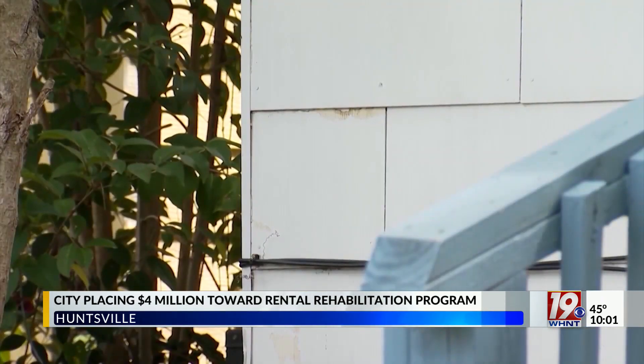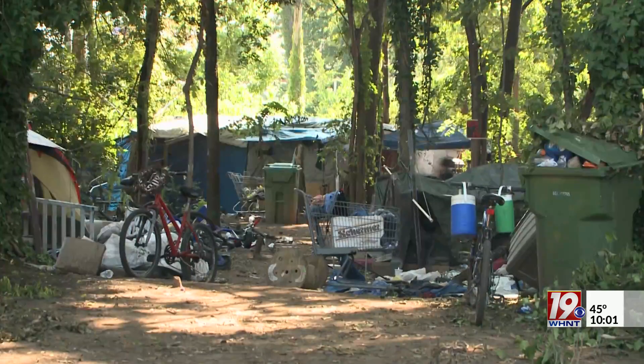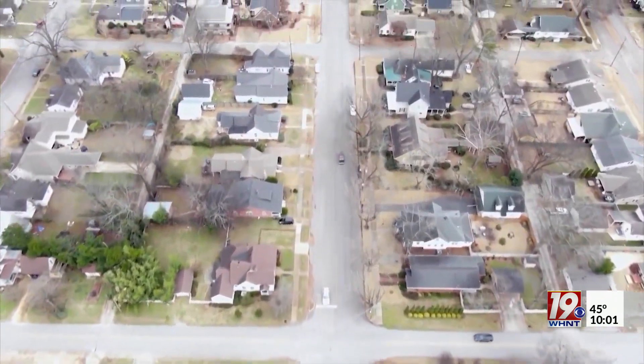The funding will only go toward properties where low-income families live — that includes families who are at or below 50 percent of the area's median income. Those properties must offer 48 units or more that serve an affordable market, meaning they follow rental restrictions based on the federal government's Housing and Urban Development guidelines.